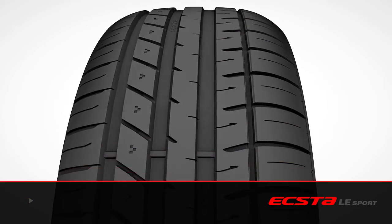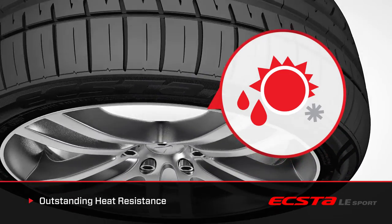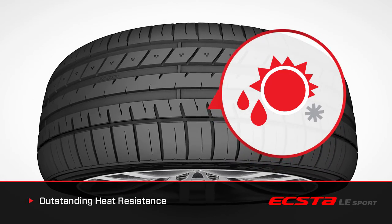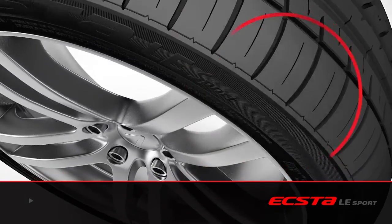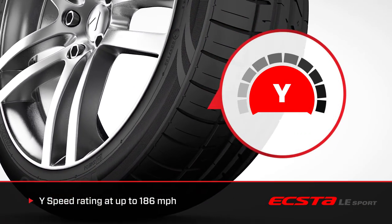Other highlights include traction and temperature ratings that equal the highest grades in the industry. The EXTA LE Sport has been meticulously engineered and constructed with a wide speed rating, tested at speeds up to 186 miles an hour.